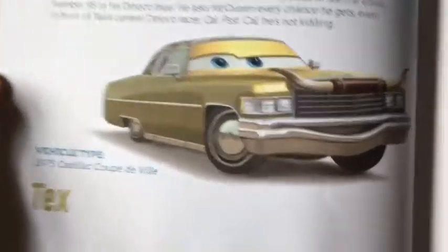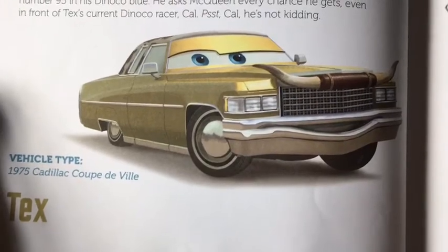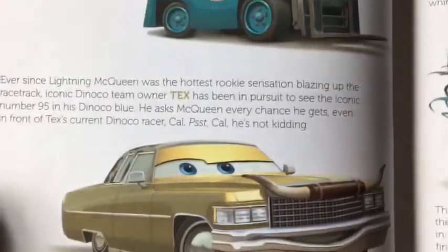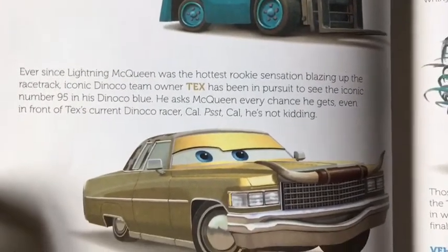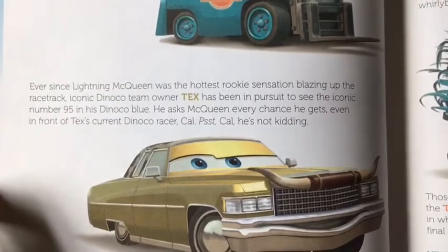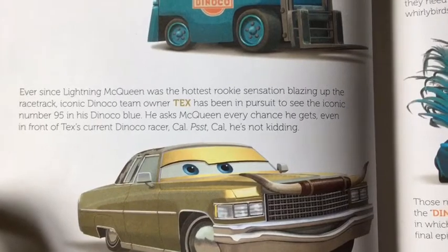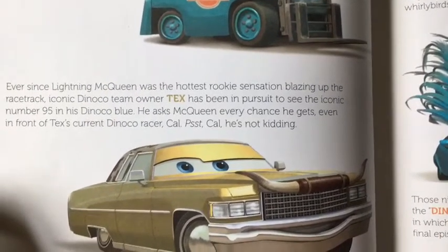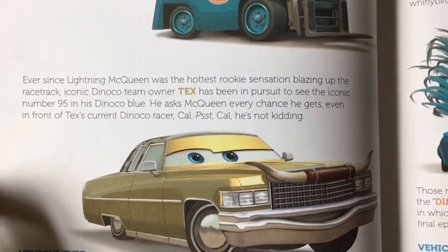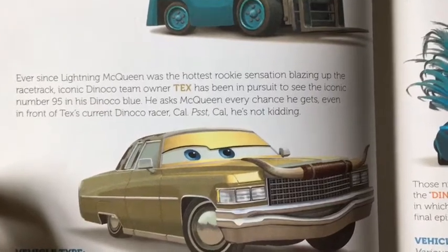And this is Tex. He is the sponsor of the Dinoco. His vehicle type is a 1975 Cadillac Coupe de Ville. Ever since Lightning McQueen was the hottest rookie sensation blazing up the racetrack, iconic Dinoco team owner Tex has been in pursuit to see the iconic number 95 in his Dinoco blue. He asks McQueen every chance he gets, even in front of Tex's current Dinoco racer Cal. Psst, Cal — he's not kidding.